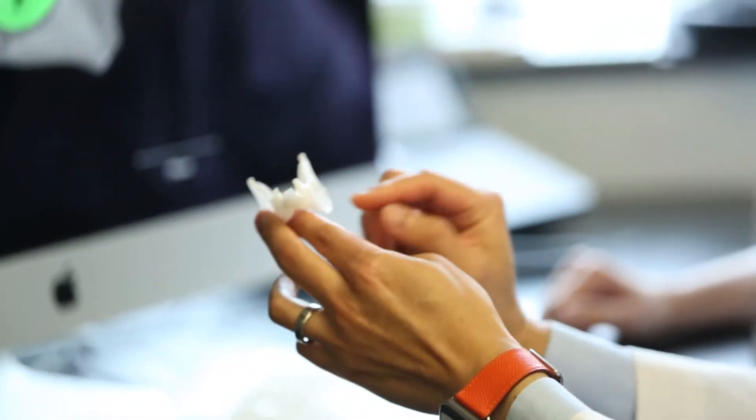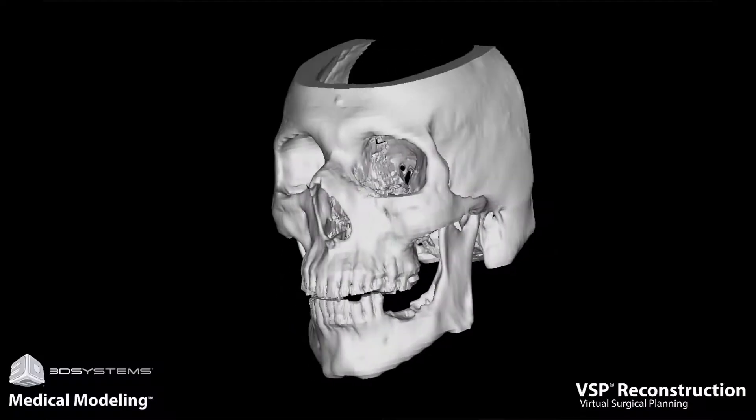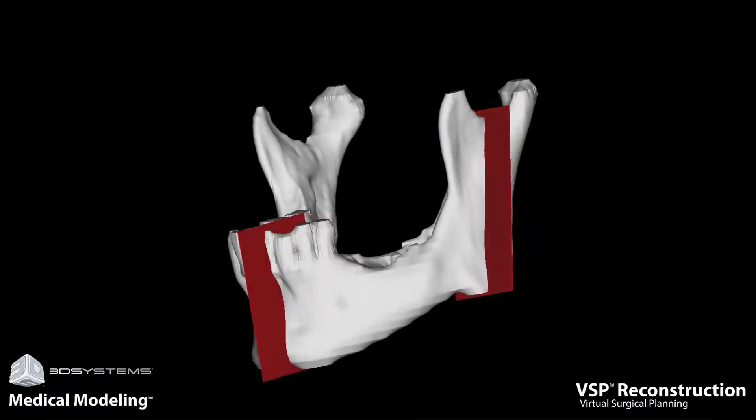At Herman Hospital we have a very innovative project which involves the use of virtual surgical planning and in-house 3D printing, which potentially shortens the amount of time and costs associated with patient-specific implants for trauma.